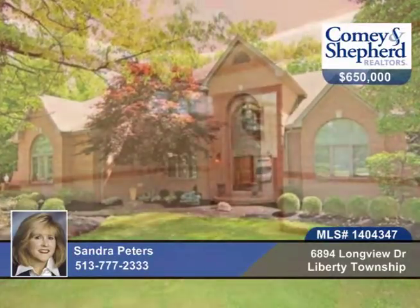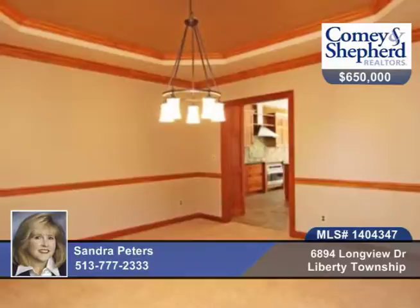Check out this stunning 4 bedroom, 4 bath home with Sandra. It offers an amazing backyard sanctuary.